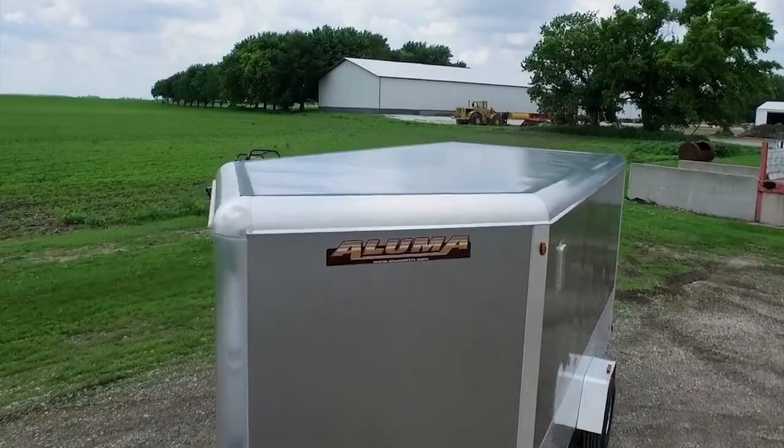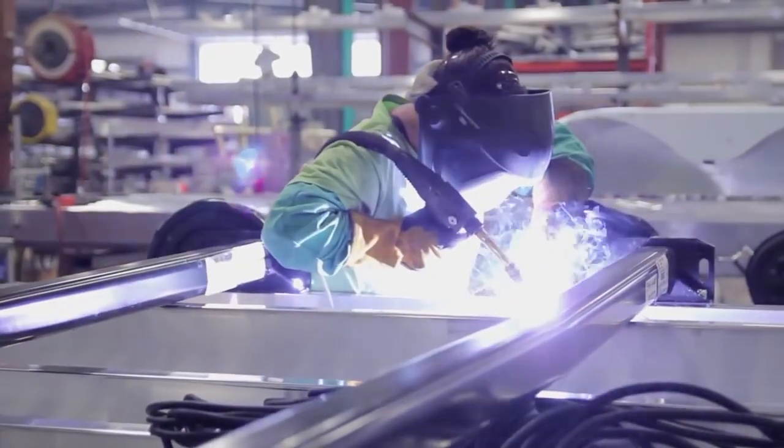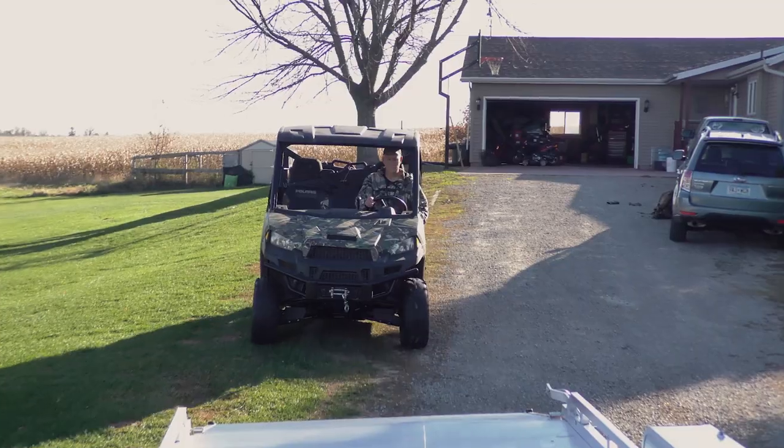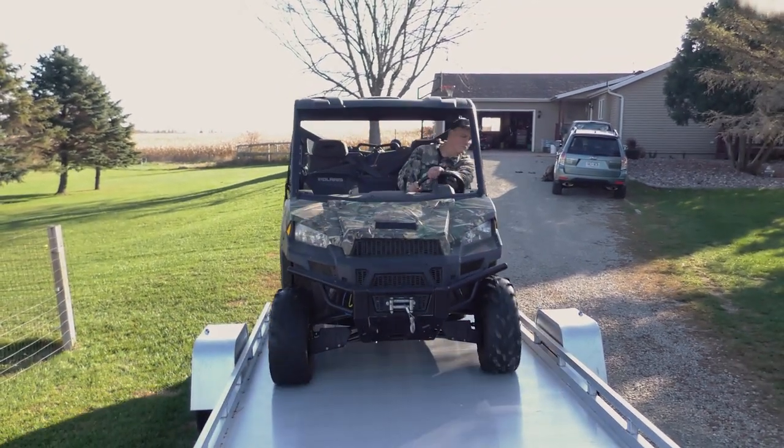What I like about aluminum is, first off, it's super lightweight. One of the beauties of Illuma is it has a five-year warranty. Personally, I don't think we're going to need that — we've had this trailer for over a year and a half now, and honestly, it looks brand spanking new.